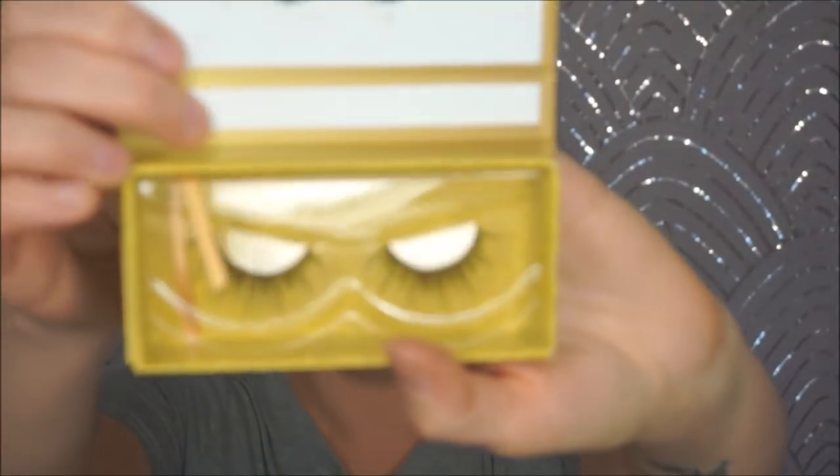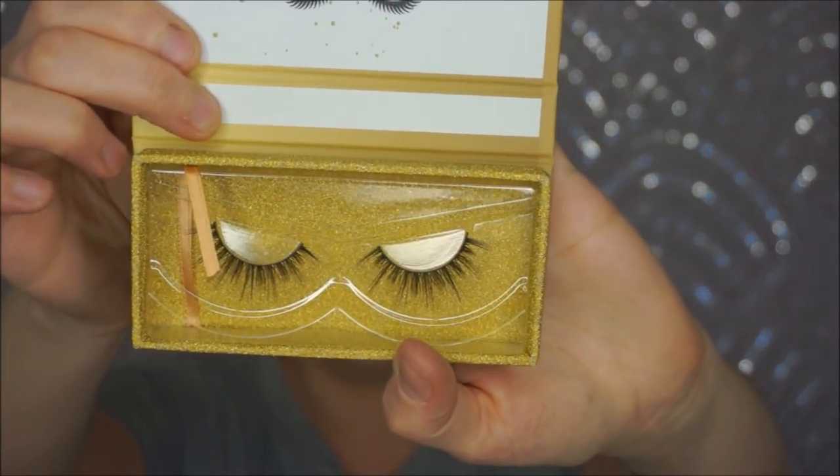The next is from Lashaholic — these are the luxury lashes. They're pretty, but probably something I wouldn't wear, because the long pieces are way too long. I might save these for a giveaway, because I probably won't get much use out of these. These retail for $15.